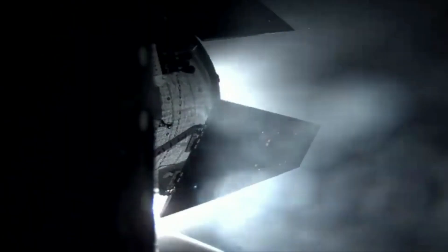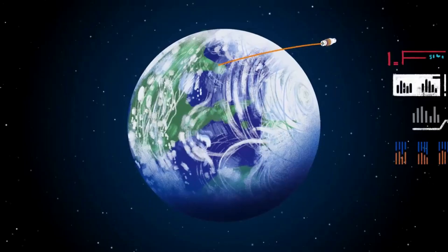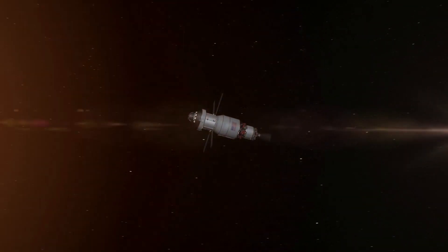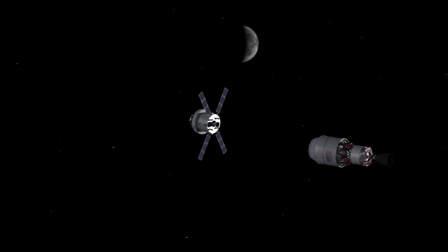With humans on the next mission, there are a few changes to the system. For example, the ICPS for Artemis 2 also includes an Emergency Detection System, or EDS, and other hardware changes specific to human safety. The stage feeds liquid hydrogen and liquid oxygen to the Aerojet Rocketdyne RL10C2 main engine to produce 24,750 pounds of highly efficient thrust.